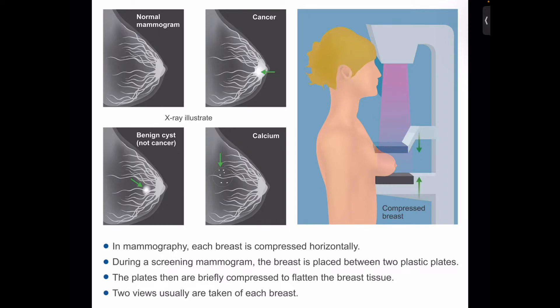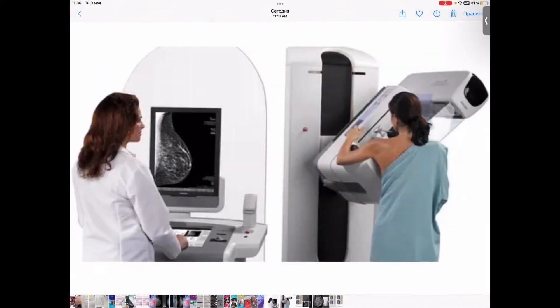However, those signs may also be signs of benign conditions. Some machines are used for both types of mammograms. However, diagnostic mammograms take longer to perform than screening mammograms and the total dose of radiation is higher, because more x-ray images are needed to obtain views of the breast from several angles.